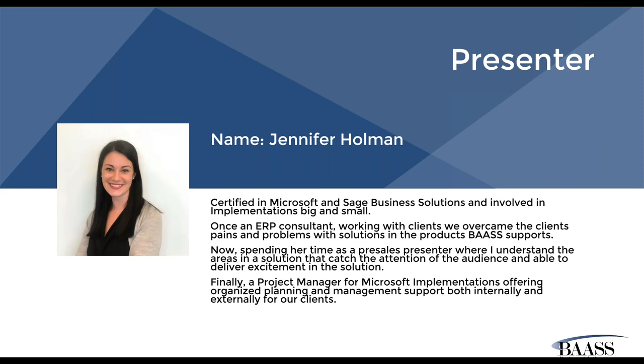My name is Jennifer Holman. I am certified in both Microsoft and Sage Business Solutions. I originally started as an ERP consultant where I was able to get right in with the clients, overcome their pains, see what their problems were and come up with solutions within our products for that customer. Since then I've moved on to a pre-sales role where, having that experience of being on the ground with the customer, I'm able to showcase the solutions we have to address those issues. I also take care of the Microsoft implementations as the project manager, most specifically focused on finance and supply chain — Dynamics 365 for those bigger implementations.